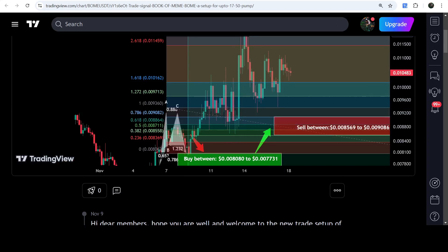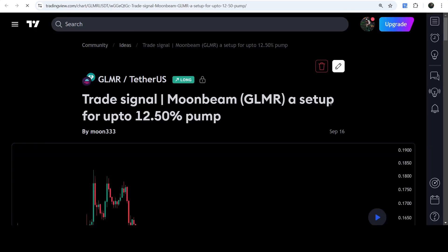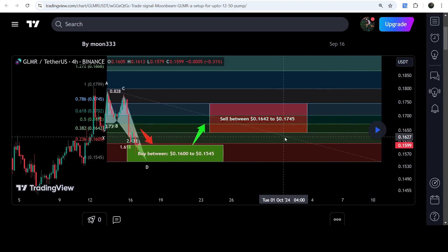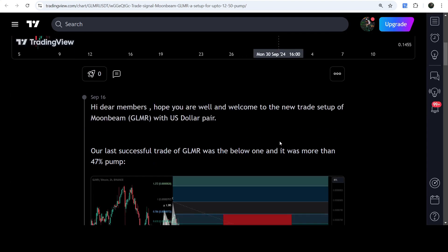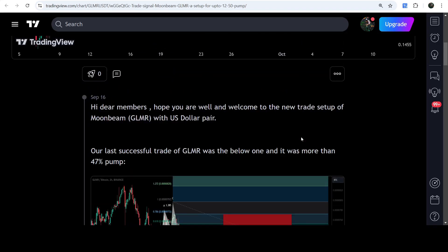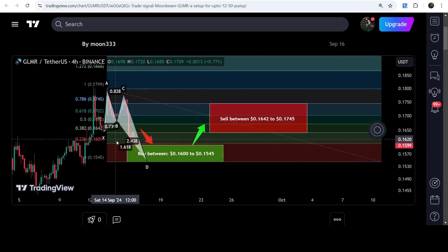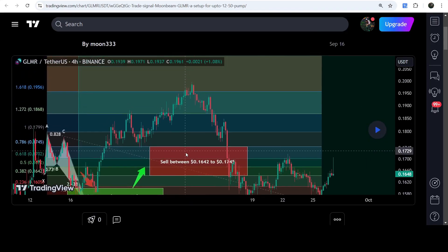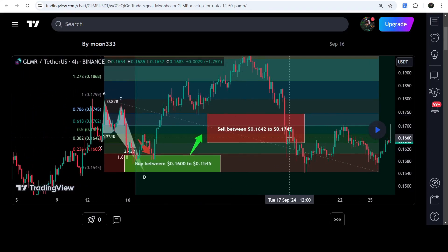Now let's start the analysis. First of all, let me begin with my most recent trade signal for GLMR that I shared on the 16th of September 2024 with my members. This was the harmonic bullish reversal butterfly move that GLMR formed on a four-hour time frame chart with the US Dollar pair. This was the complete trade signal — the buying zone, the sell targets, and the stop loss. You can see that the price started a very nice reversal from the buying zone and rallied beyond the sell target line — this was almost a 25% pump on the four-hour time frame chart.